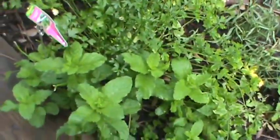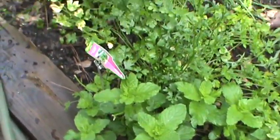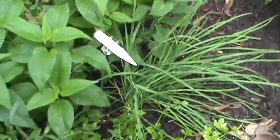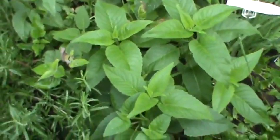Up here we have flat Italian parsley right there, and some chives. And what is this? This is bee balm.